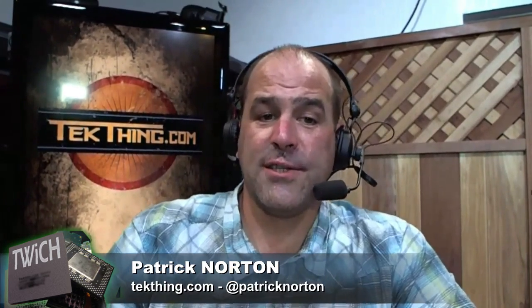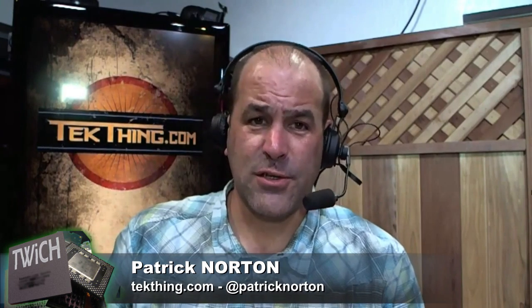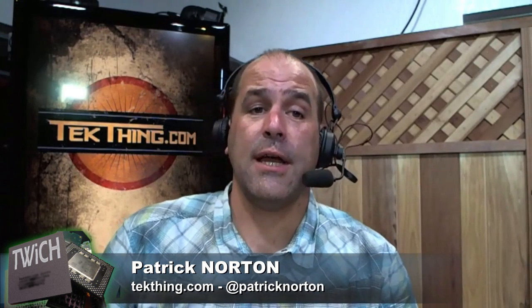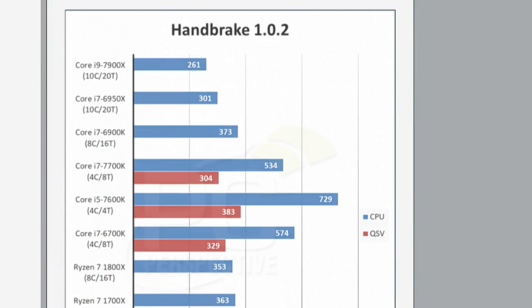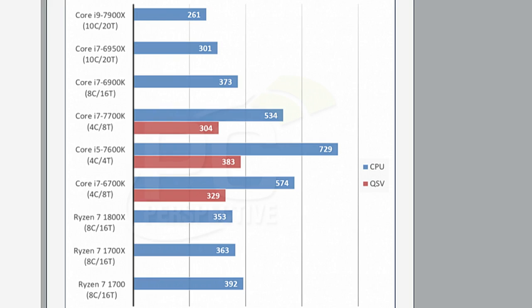The Ryzen 7 1700X and 1800X are within 10 seconds of each other on a Handbrake test. The Core i9-7900X is significantly faster than a Ryzen 7 1800X, in part because it has two more cores and four more threads, but also because on a per-core basis the i9-7900X is definitely faster. Is it worth paying twice as much to be just under 30% faster on rendering? Not quite for me this week. But the 8-core versus 10-core battle later this summer is going to be awesome for consumers and content creators looking to buy a new machine.